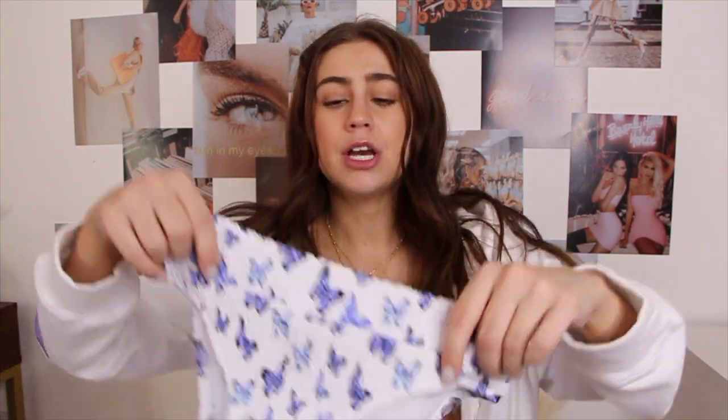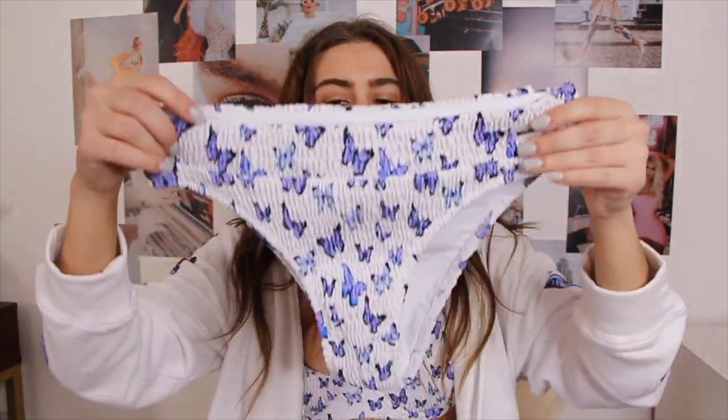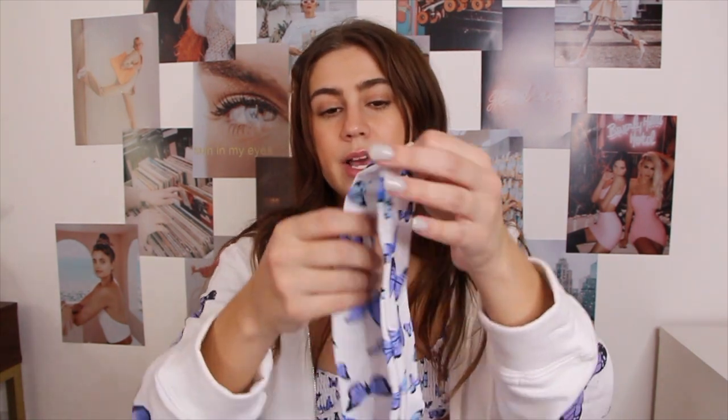I got the high-waisted bottoms — they have the same ruching and the little Black Bow logo. They're not super full coverage but I love the fit, and this butterfly pattern is literally stunning. Even though it's a white swimsuit, it is not sheer at all. They also sent a matching headband made from the same soft material, and the bathing suit came with butterfly and Black Bow logo stickers — I'm putting them on my water bottle.